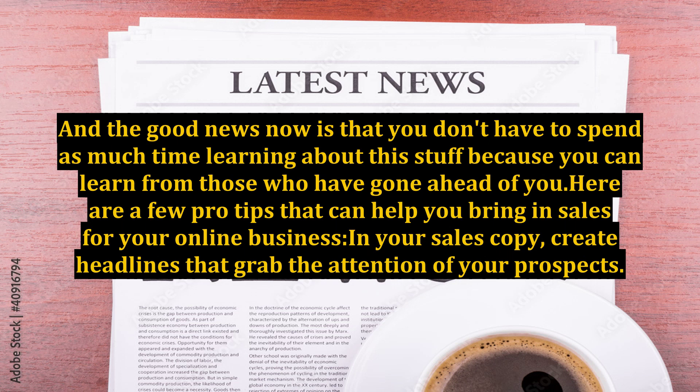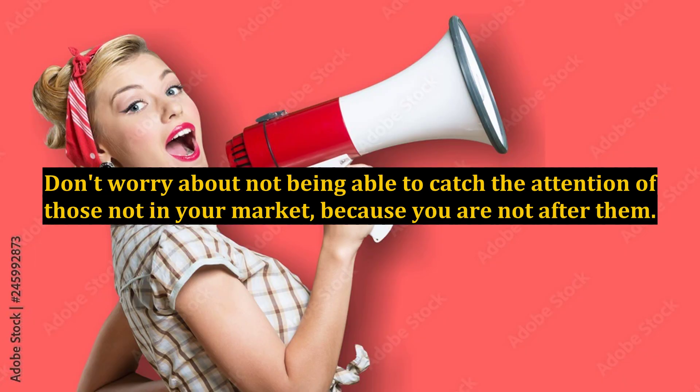In your sales copy, create headlines that grab the attention of your prospects. Your headlines should be attractive to your target market. Don't worry about not being able to catch the attention of those not in your market, because you are not after them. Understand what makes your prospects tick and use that knowledge to grab their attention through your headlines.